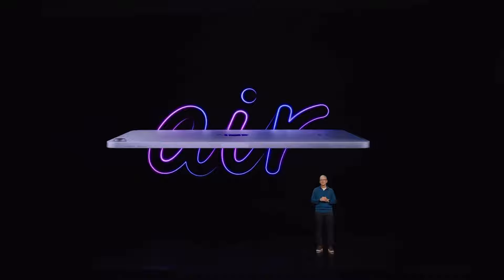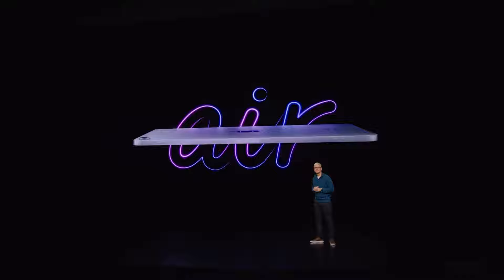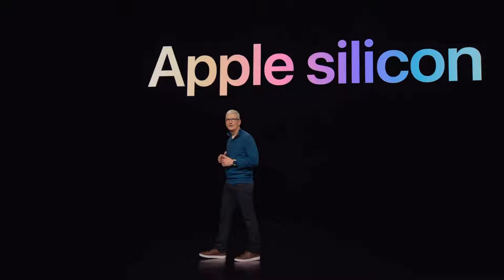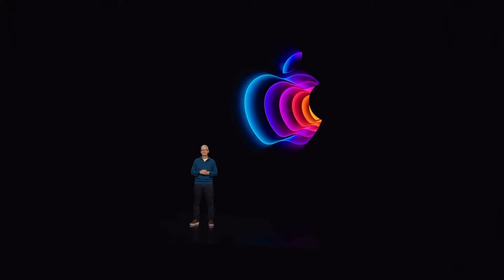The new iPad Air takes a big leap with the M1 chip, as well as 5G, Center Stage, and beautiful new finishes. It's truly remarkable what Apple Silicon makes possible — it delivers industry-leading performance, technologies, and advancements. The seamless integration of hardware and software enables us to provide experiences that no one else can. We look forward to seeing what our users will do with all of these incredible products and the impact they will have on people's lives. Thank you again for joining us — have a great day.